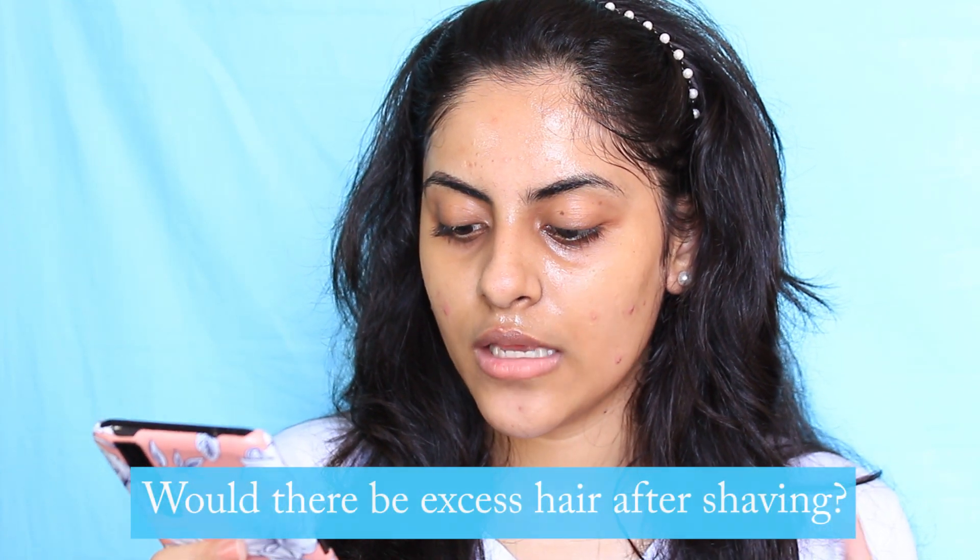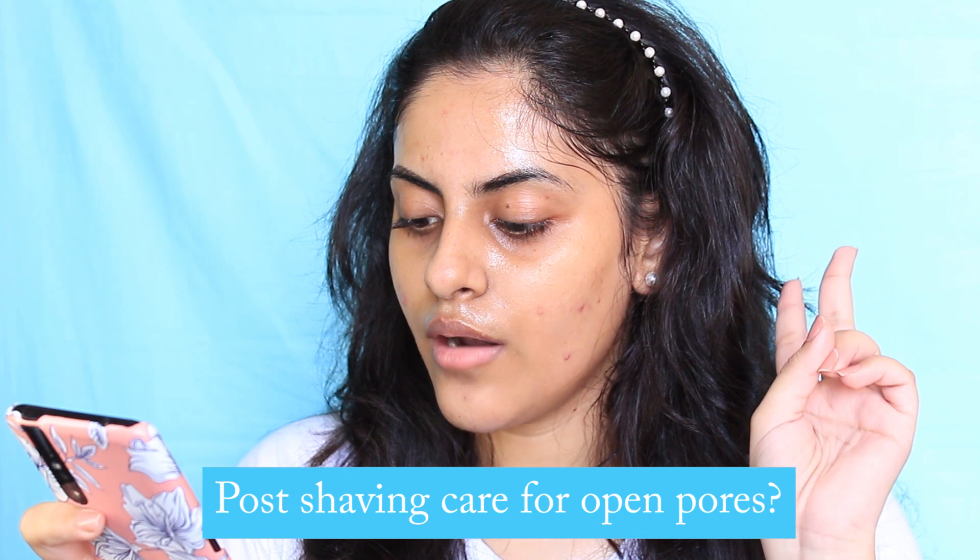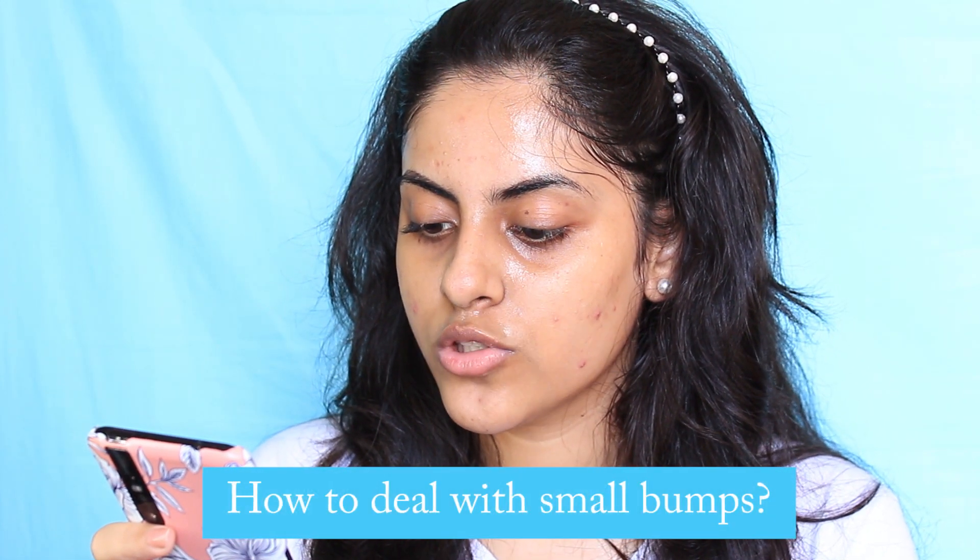Now for your questions. The most common question is: will there be excess hair growth after shaving? No — this is just a myth. You're not shaving the roots; this is just the surface. The roots are within the skin, so it's not going to affect your hair growth. You're not going to have a lot of hair growth all of a sudden after shaving because you're just shaving the surface. Your hair won't grow back thicker or faster. That said, hair growth always depends on your genes.